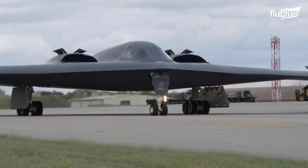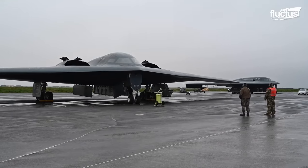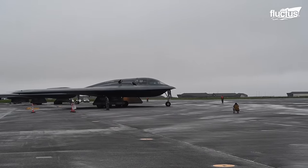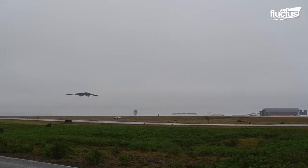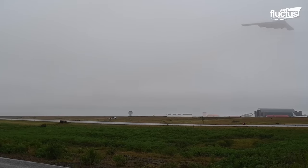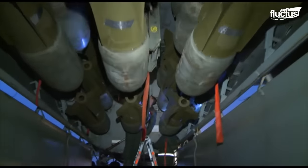One of the most iconic bombers in the United States Air Force fleet is the B-2 Spirit, also known as the stealth bomber. First introduced in 1997, this B-2 is easily recognizable thanks to its unique flying wing design. It also boasts an incredible range and can carry up to 40,000 pounds of bombs inside its two internal bomb bays.